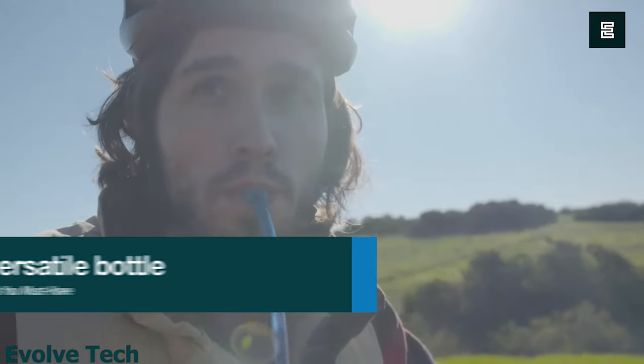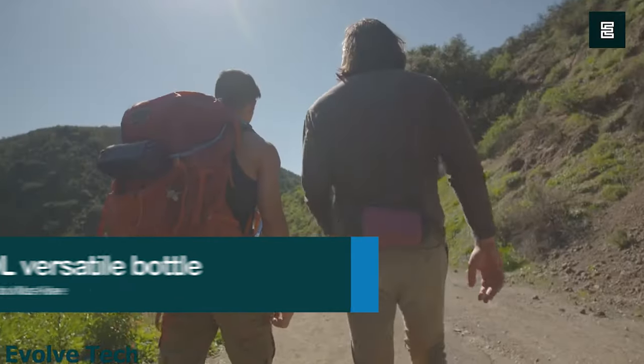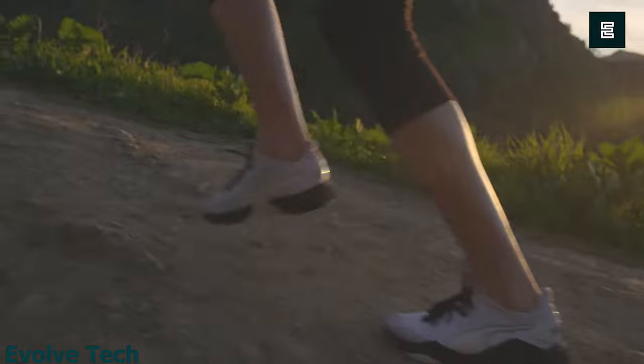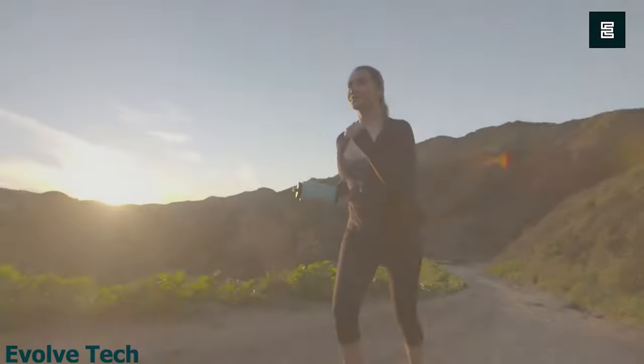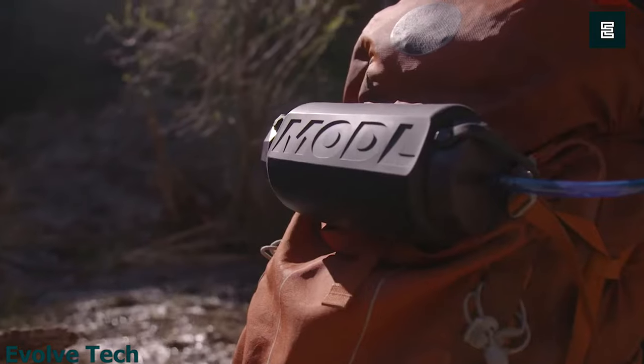Modl Versatile Bottle. Make water easy everywhere you go with Modl, the bottle that adapts to you. Truly an all-in-one hydration system, this collapsible bottle becomes a hydration pack, water filter, shower, and more — all at the swap of a cap.